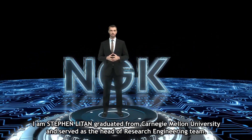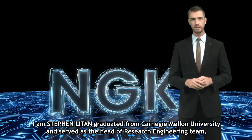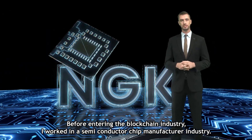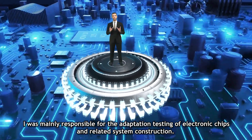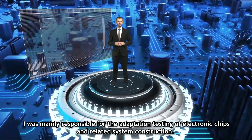I am Stephen Litan and I graduated from Carnegie Mellon University and served as the head of the research engineering team. Before entering the blockchain industry, I worked in the semiconductor chip manufacturer industry. I was mainly responsible for the adaptation and testing of electronic chips and related system construction.